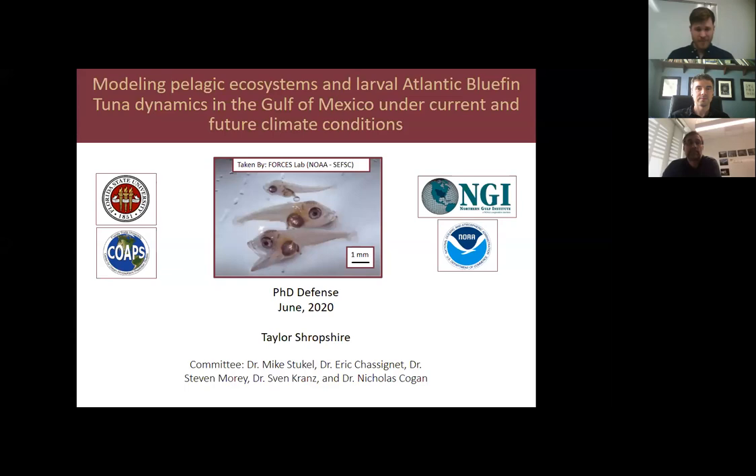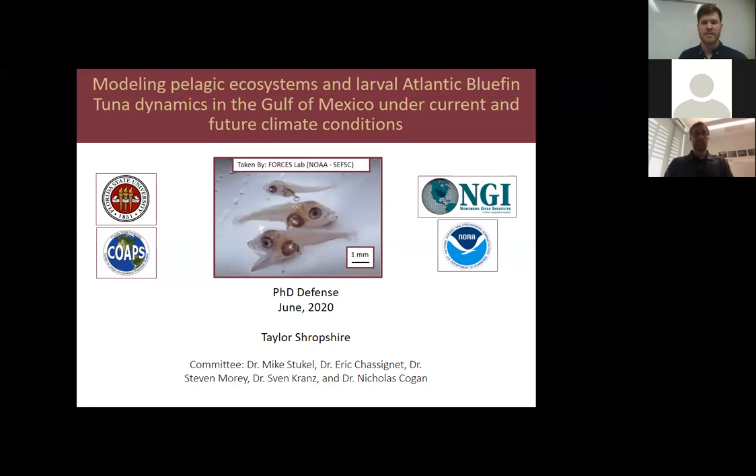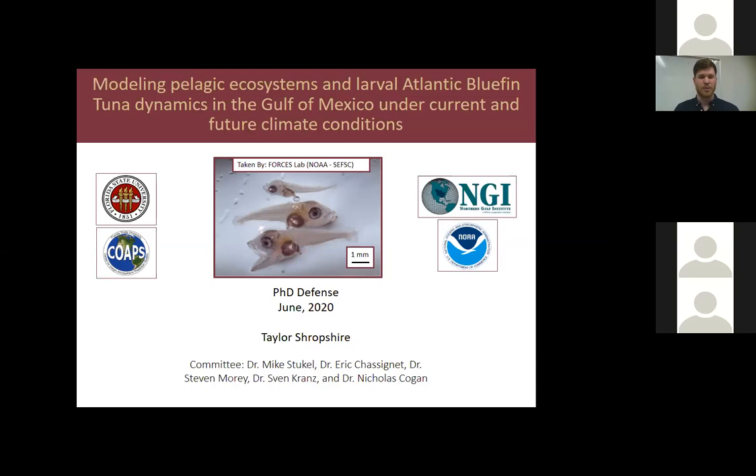Today I'll be presenting my research focused on estimating survival of larval Atlantic bluefin tuna in the Gulf of Mexico using a three-dimensional ocean modeling framework. Quantifying larval survival is important not only for the management of Atlantic bluefin but for other species as well, because it directly impacts the number of individuals entering a fishery each year. Currently larval survival can't be estimated in the field using traditional sampling methods, making it difficult for fisheries management to set appropriate fishing limits. Ocean models offer a potentially valuable tool for a more ecosystem-based management approach.